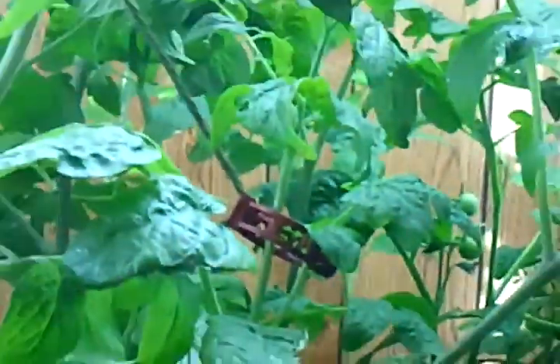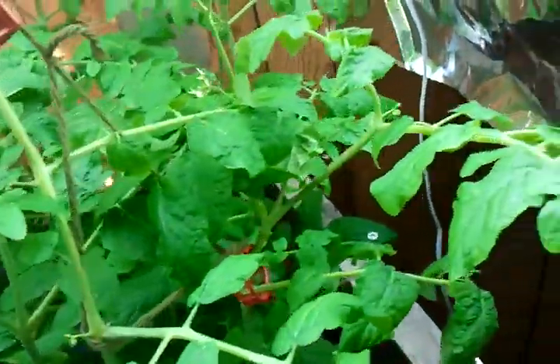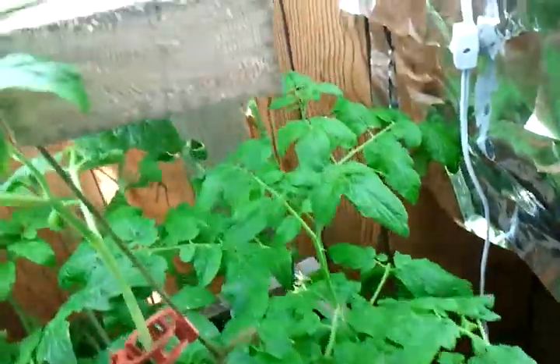We've got quite a lot of the big ones over there, and they're also producing a whole lot more flowers, so we're hoping to get even more tomatoes.